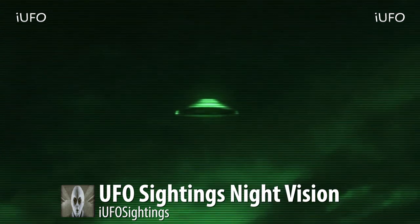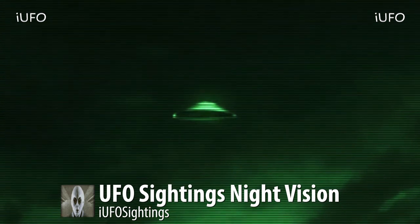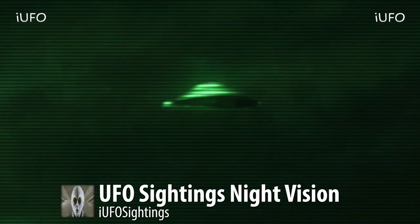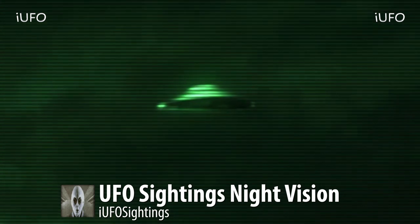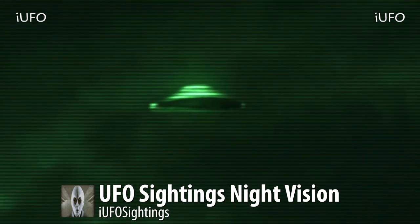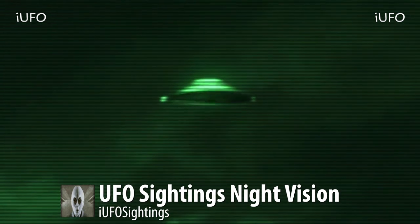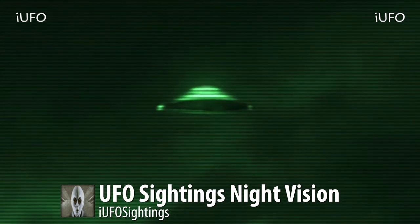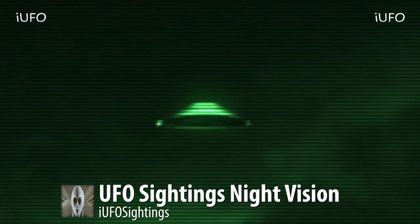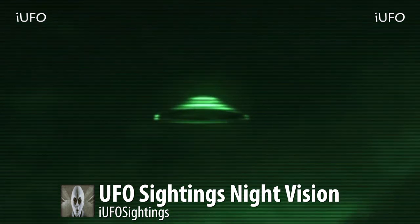Excellent footage of UFO sightings, night vision — here's an extreme close-up. We're definitely going to have to say proof positive on this one. What would you think if you saw this thing flying in the air? Apparently it was barely visible without the night vision camera — they had some goggles too.